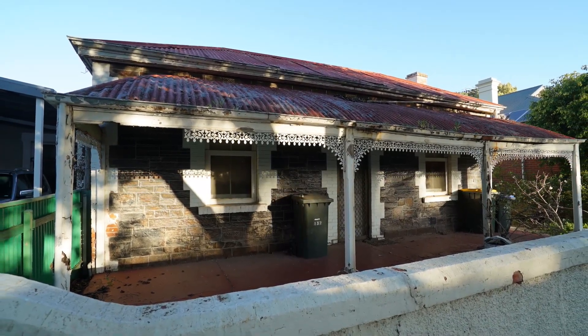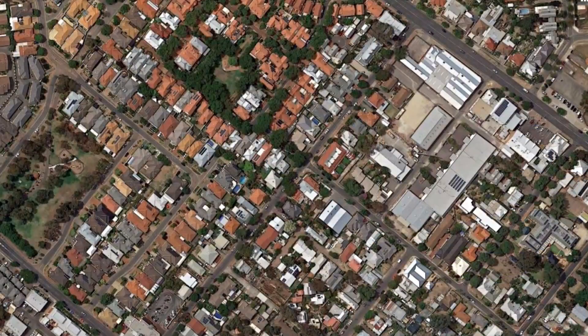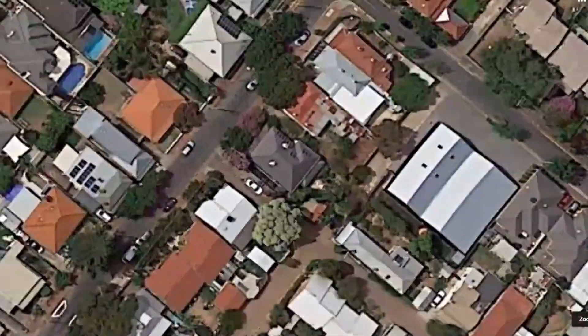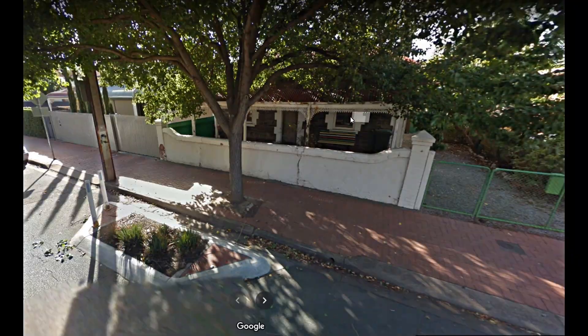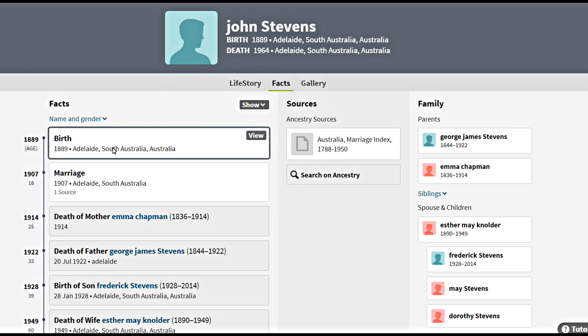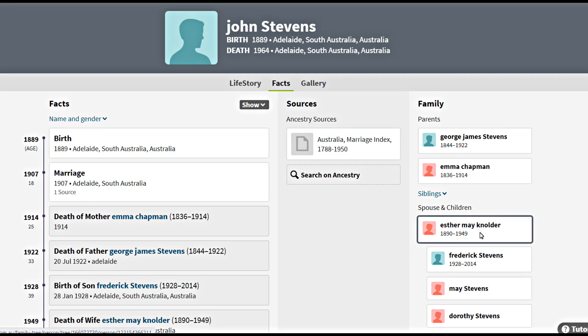Right about now is a good time to take a look at the history of this place. This home has been in the same family name for 73 years — the Stevens name. We'll take a look back at John Stevens, born 1889 in Adelaide, and married in 1907 to Esther May Nolder, who obviously became Esther May Stevens.